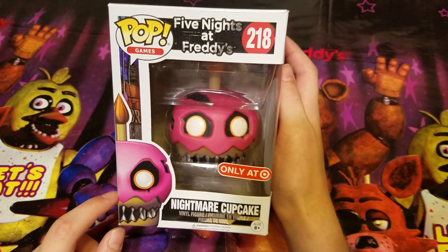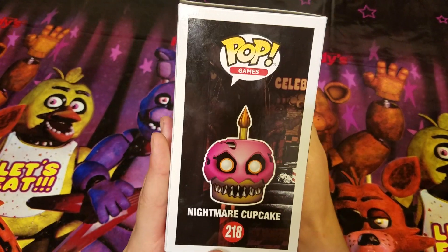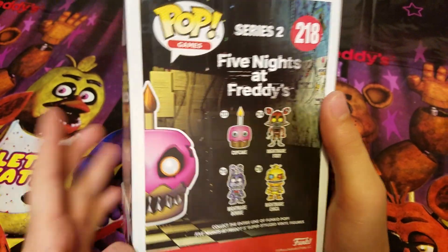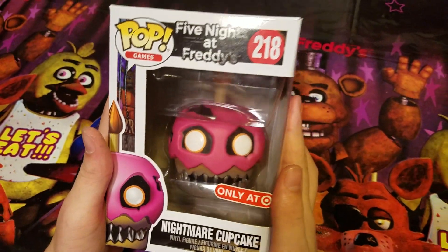The box looks really cool. There's the front, here's the side — you can just see another picture. Here's the back: Cupcake, Nightmare Foxy, Nightmare Bonnie, and Nightmare Chica. Here's the other side, and here's the front again.